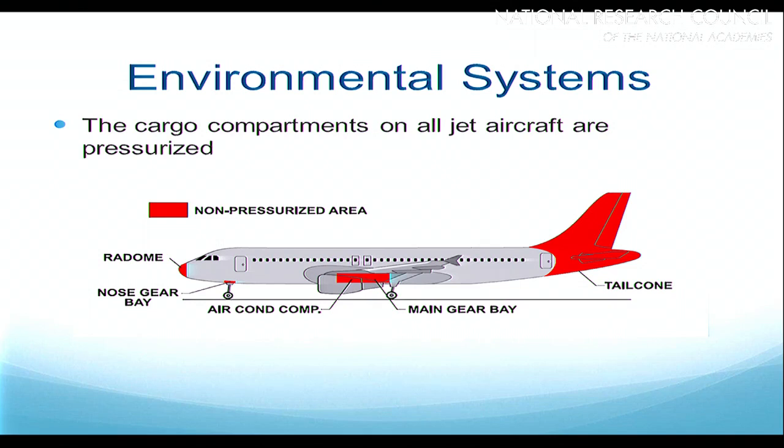There's been a lot of talk about the cargo compartments not being pressurized or having no oxygen. The cargo compartments on all jet aircraft are pressurized. The only areas that are not pressurized on board are the radome where the radar is, the landing gear bays, and the tail cone area. Otherwise the entire fuselage — both the passenger cabin and the lower cargo holds — is pressurized.